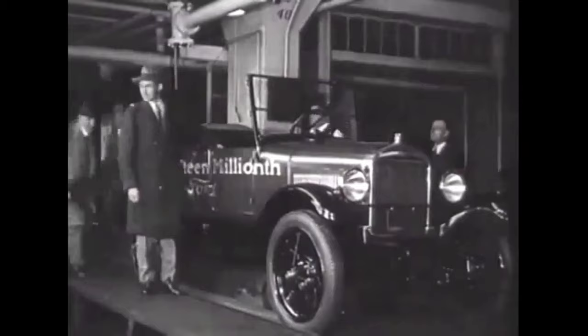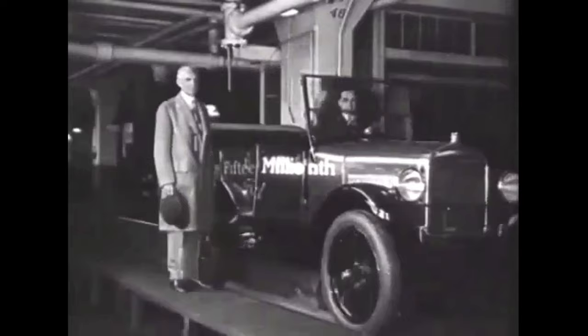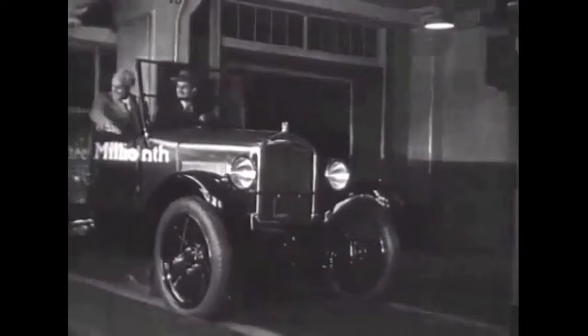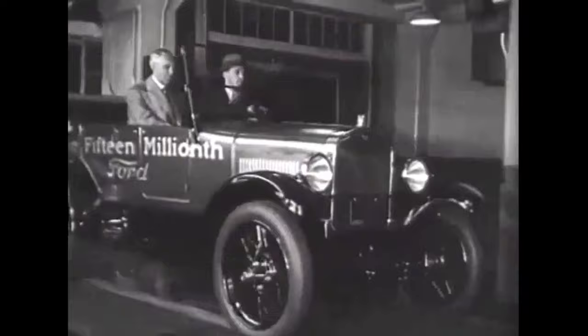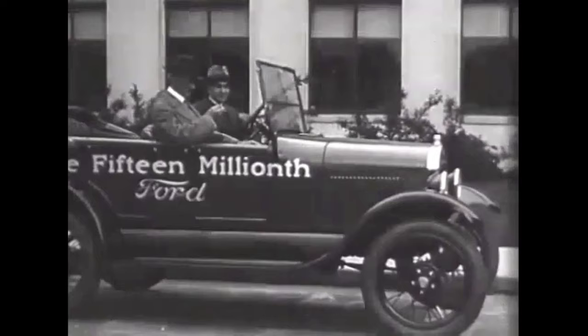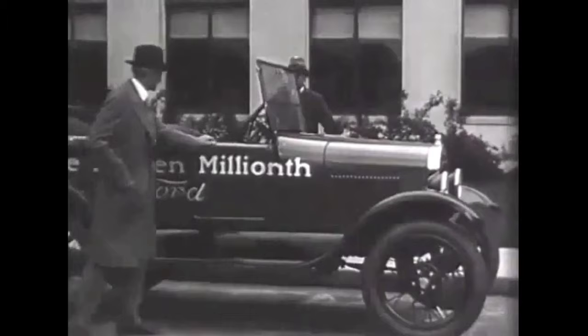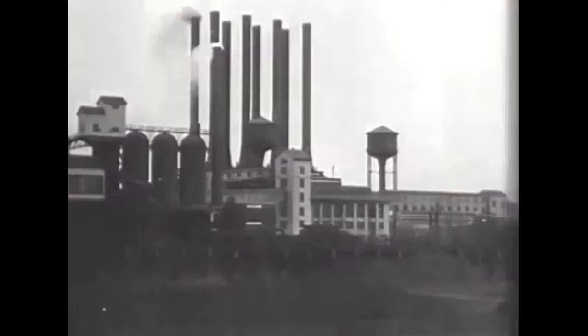By the time the last Model T was produced on May 26, 1927, the vehicle was for all practical purposes obsolete — it had been surpassed by more powerful, more comfortable competitors. However, nothing has equaled its impact. The 1927 Ford Model T was the 15 millionth car that Ford produced, and it received the same type of parade and enthusiasm as Ford shut down his plant to secretly retool for the upcoming Model A.